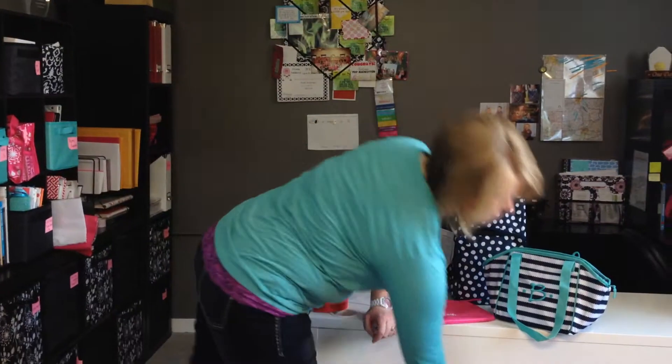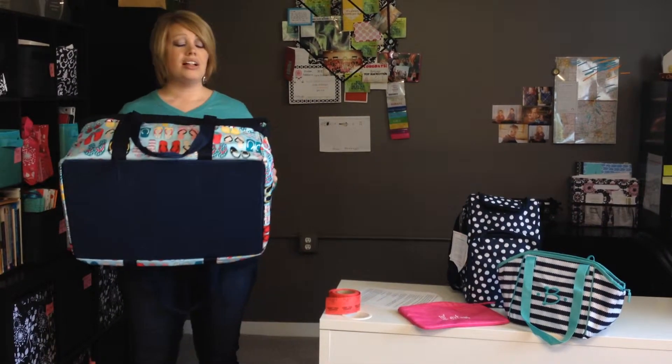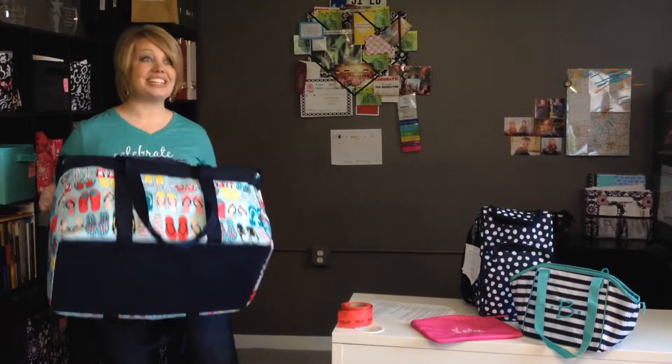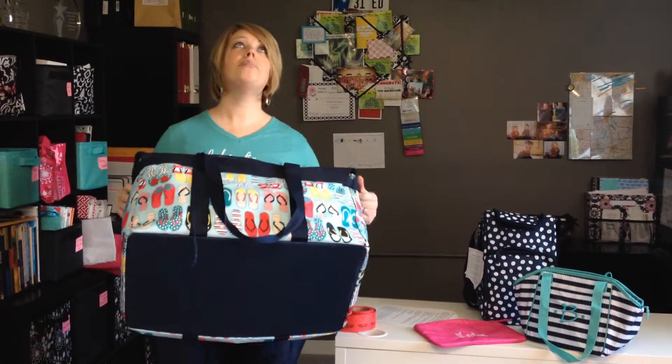Just a couple more things I have to tell you about. I've always said every woman needs at least two large utility totes minimum. We actually have like 24 in our house. Do you guys remember what we talked about — how we use those? That one was incredible and everyone loved it with the top of tote. This is that bag on steroids. This is called the deluxe utility tote and it is amazing.